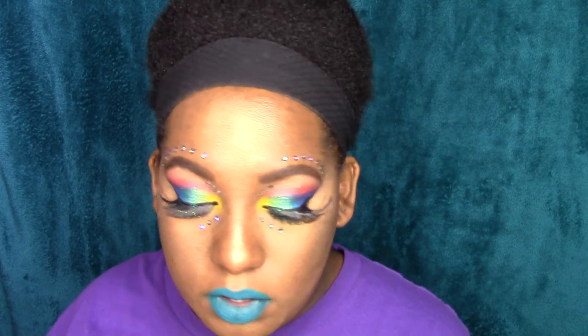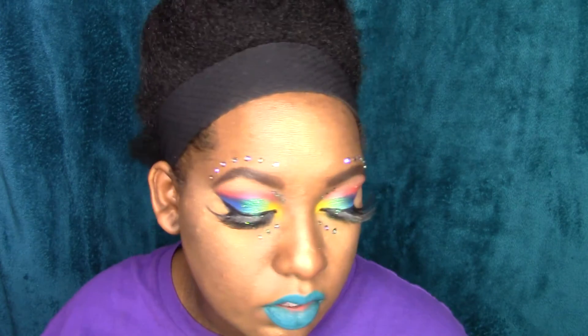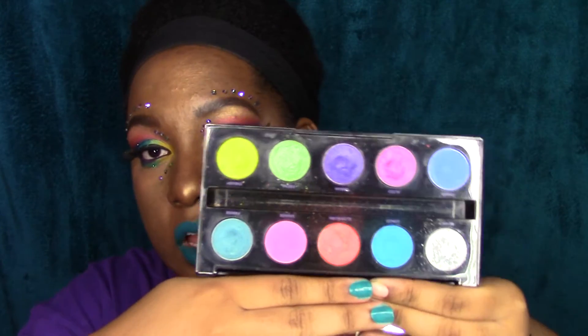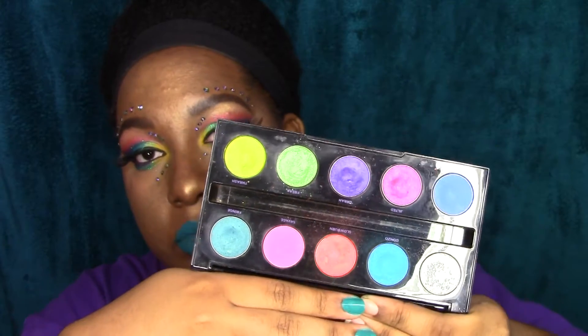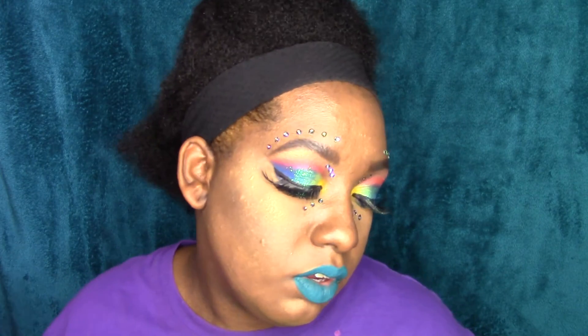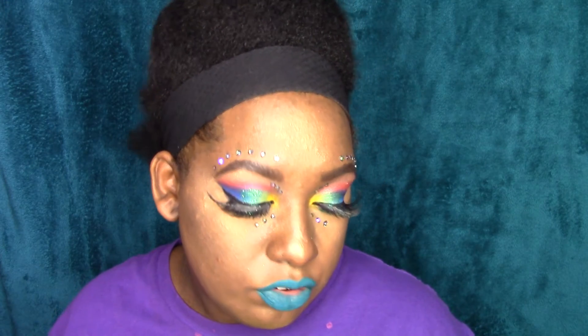Another favorite of mine is the Electric Palette. This has been my favorite every single day, every year since I got it. I have been using this a lot, so it would only make sense for this to be inside my April favorites as well. My favorite colors I usually go to are Jilted, Urban, and Fringe. I also love Chaos and Gonzo. Those are usually my go-to colors, but I do love all of the colors.